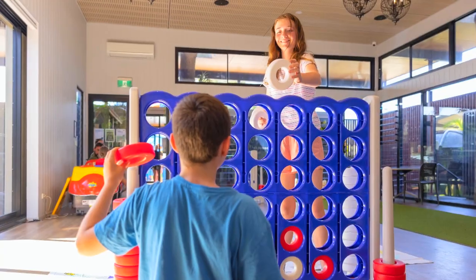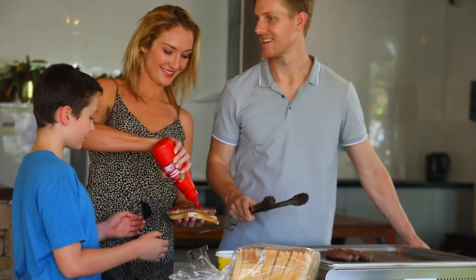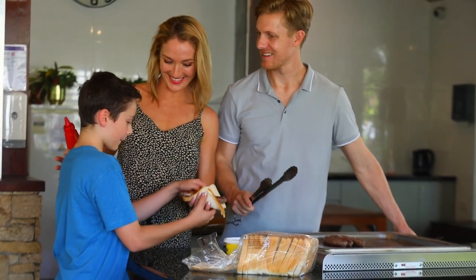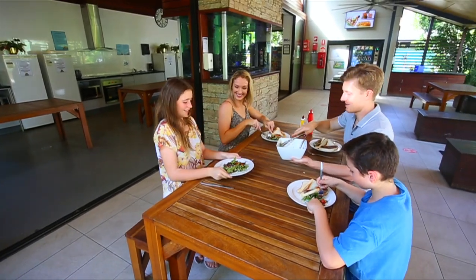There's also a kids' club where the friendly staff will keep the kids entertained for hours. The barbecues are available to use at any time. Grill some sausages and have a good time in a classic Aussie way.